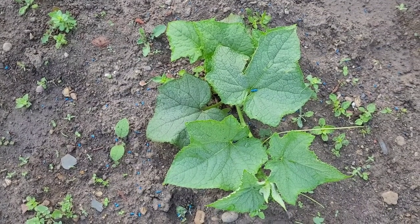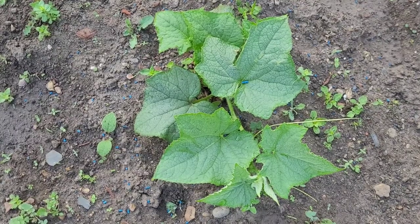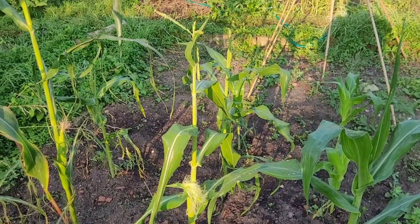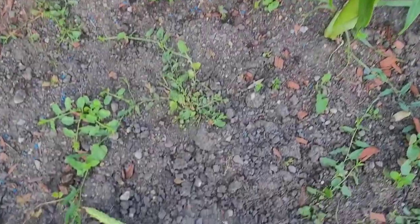That's basically what I've got to show on the cucumbers. Shall I show you my sweet corn? The sweet corn is actually starting to catch up — you can see all the others that didn't have the tassels now have the tassels.